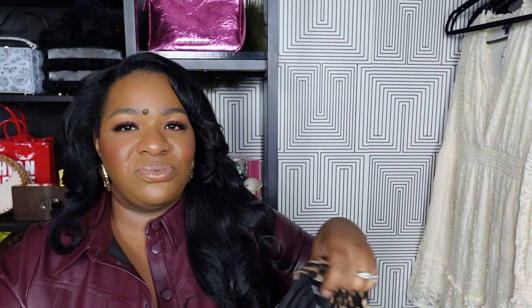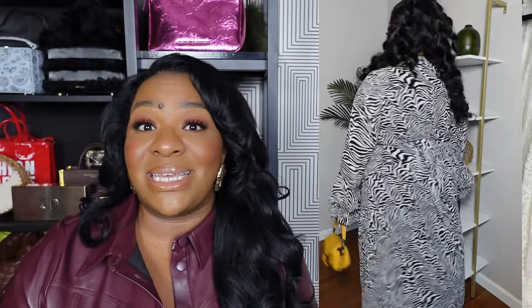Next up is a leopard maxi dress. I got a very similar dress from Walmart and I also have this style in zebra print, but I just cannot help myself when it comes to leopard and cheetah. It's a bell sleeve maxi dress with a wrap-around waist detail. I plan on wearing this to see The Lion King - I'll style it with some red pumps, a red bag, and a red lip. It's going to be so beautiful.